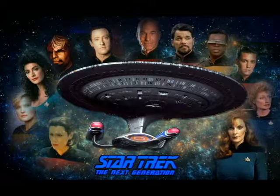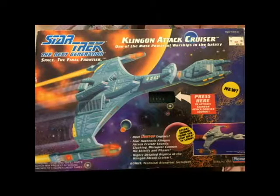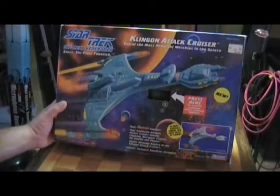It's got dual light-up engines, four authentic Klingon Attack Cruiser sounds — Cloaking, Disruptor Cannon, Hitch Shields, and Phaser. Highly detailed replica of the Klingon Attack Cruiser. Bonus technical blueprint included. Includes actual sounds from the Star Trek television series.